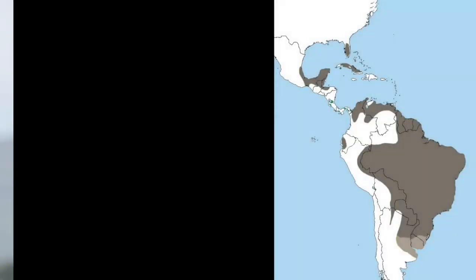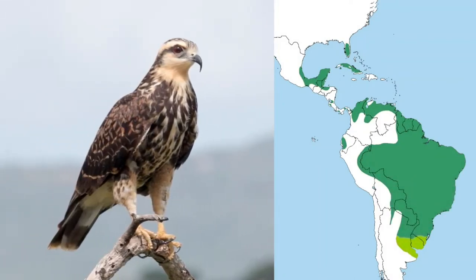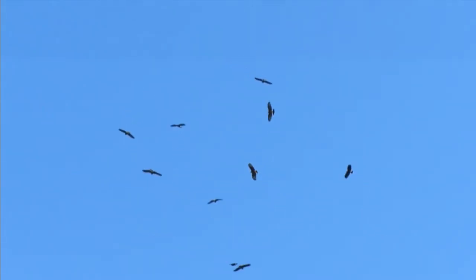The snail kite inhabits South America, the Caribbean, and Central and Southern Florida in the United States. It is resident all year in most of its range, but the southernmost population migrates north in winter, and the Caribbean birds disperse widely outside the breeding season.